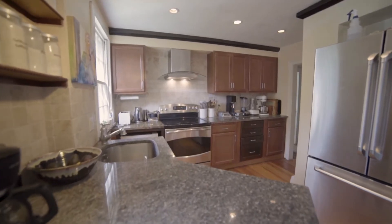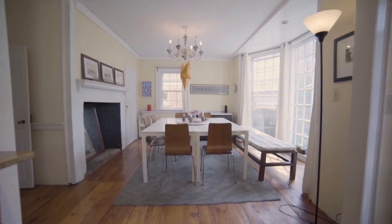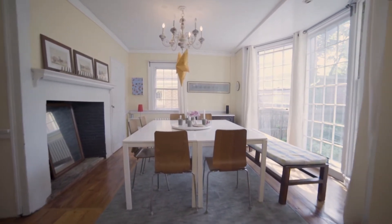The sunny kitchen boasts stainless steel appliances, a tile backsplash, and a breakfast area with a fireplace set by a picturesque bay window.